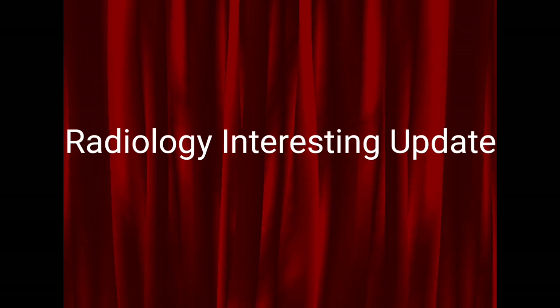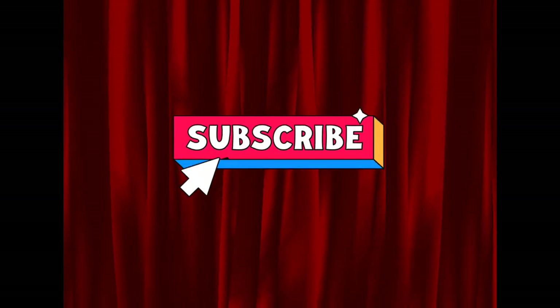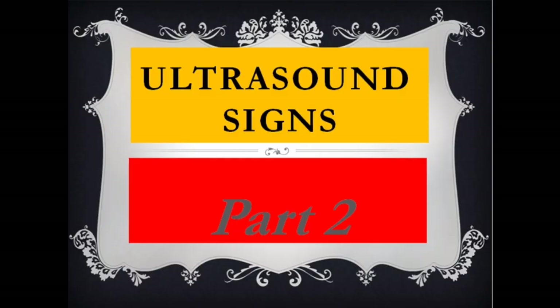Hello everybody, we will continue our interesting work on our channel Radiology Interesting Update. Do not forget to like, share and subscribe. Our lecture today is Ultrasound Signs, Part 2. Let us start.